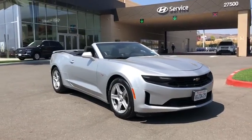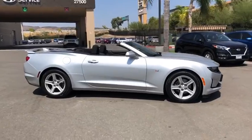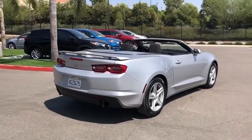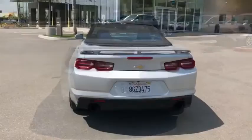Take a ride in the 2019 Chevrolet Camaro. Camaro was developed to be 21st century on every level, from its awe-inspiring design to its outstanding performance to its impressive efficiency. This vehicle has less than 40,000 miles.